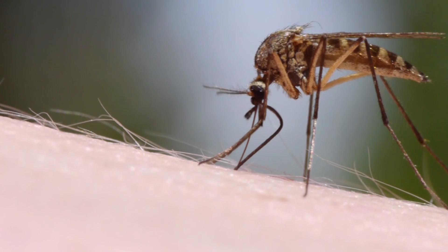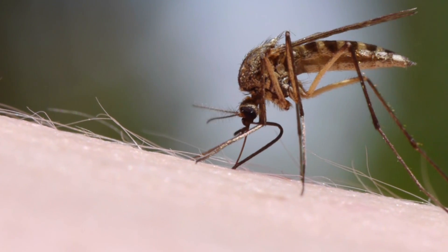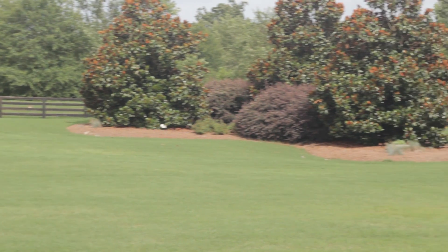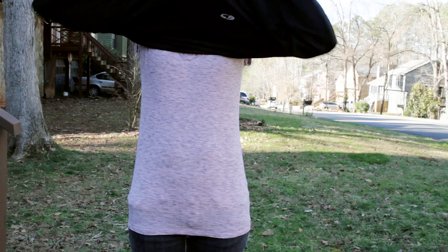There's no sure way to completely eliminate the risk of exposure to mosquitoes. There are, however, a couple of ways to reduce the risk. These include reducing mosquito populations around your property, protecting yourself with repellents, and dressing appropriately.